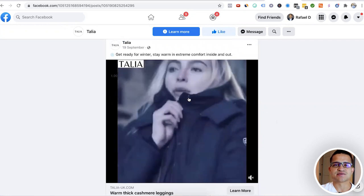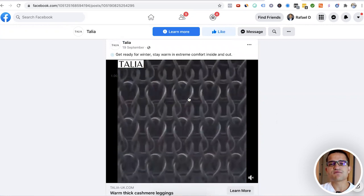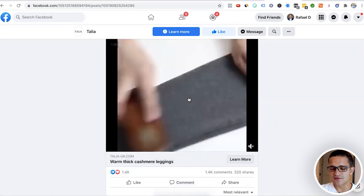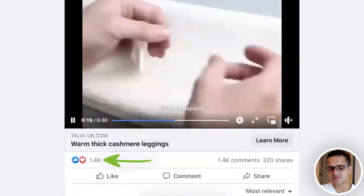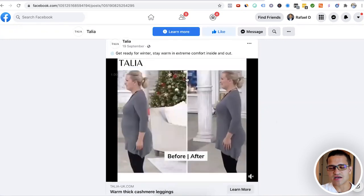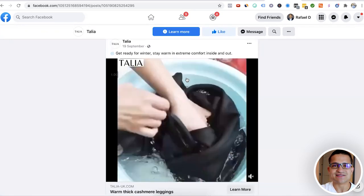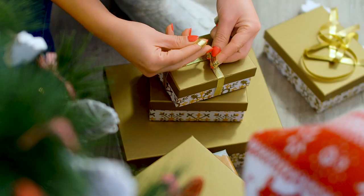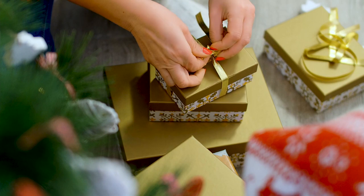A lot of people say leggings are a little bit saturated, but if you have very specific leggings or very specific apparel, just like these from Talia, they've already gotten about 1,500 likes and it's not even full-blown winter. They started this about a month ago and they're going to continue to scale it. This could also be a really good holiday or Christmas gift.